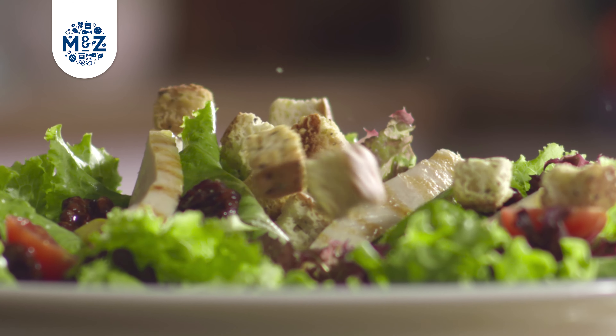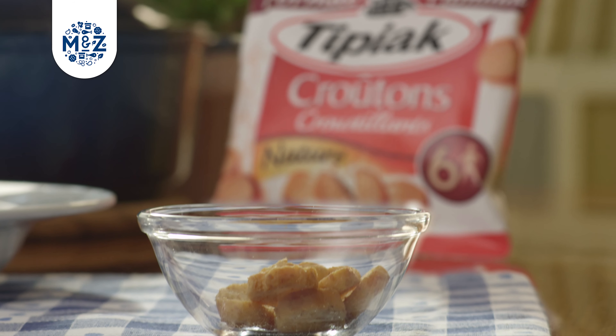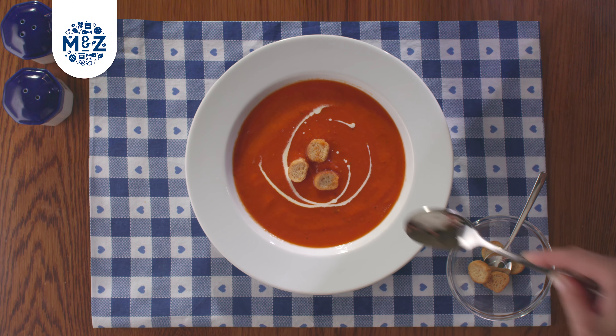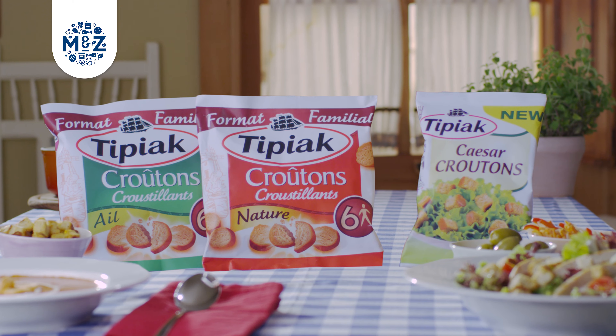They're ideal to sprinkle over a variety of salads and to add that little extra something to your favourite dishes all year round. Bring a touch of French quality to your meals.